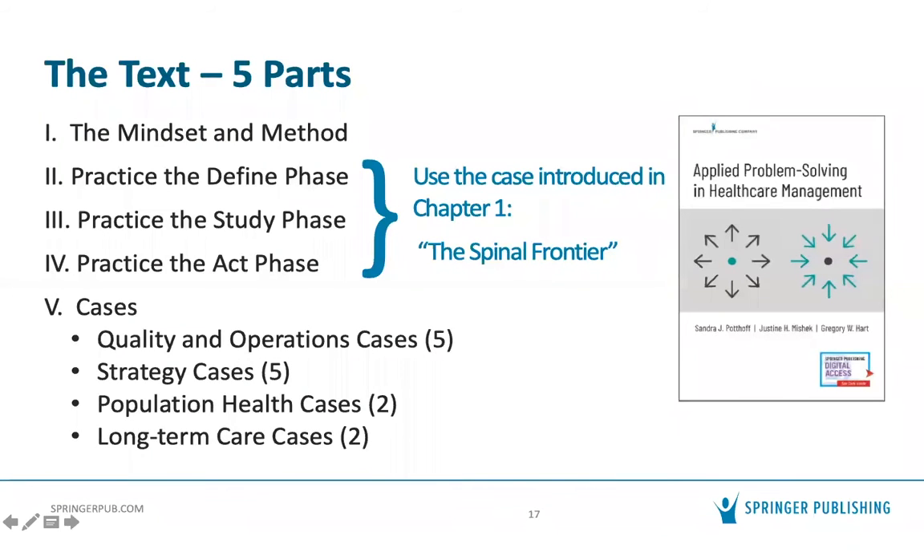The text is structured around the problem-solving method in five sections. The first section covers the mindset and the method, starting with the never assume mindset and divergent and convergent thinking. The second chapter is a self-contained description of the full method. The third chapter compares and contrasts the method and how it is complementary to Lean as well as design thinking. The fourth chapter maps the problem-solving method to the National Center for Healthcare Leadership framework of leadership competencies.